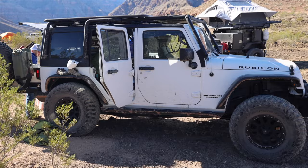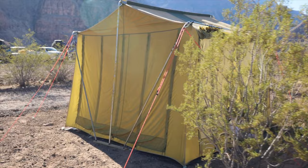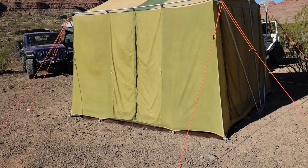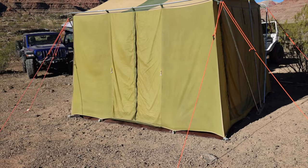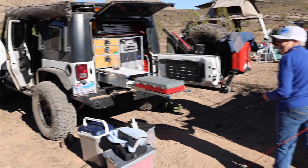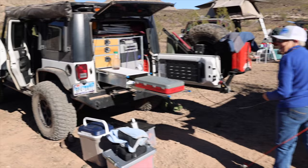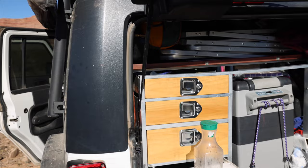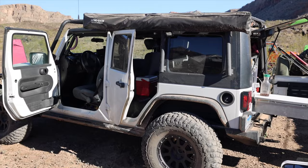Here's a very nice Jeep JK Rubicon with a roof rack — this gentleman and his wife love to wheel it. But check out the Taj Mahal of tents over here: this thing has got space for days. If you're going to base camp for a while, what a great setup. It reminds me of going camping as a kid with a big canvas tent, but this one is lightweight and practical. In the back of the JK, there's a nice storage system, a fridge, and a little shelf — homemade, he said.